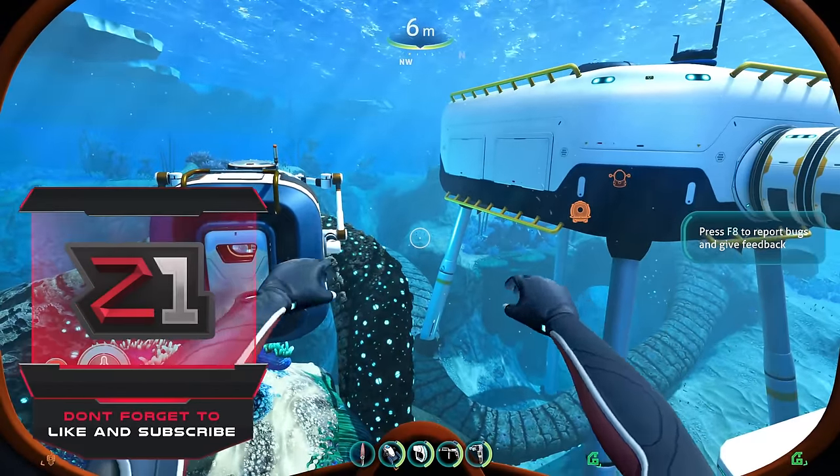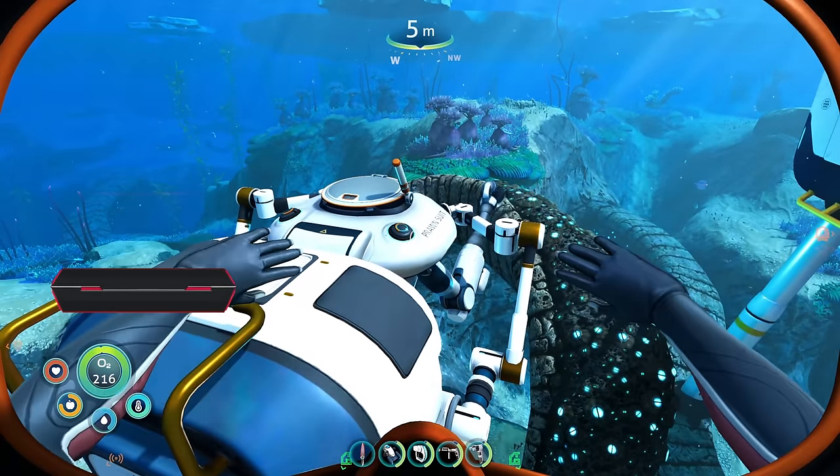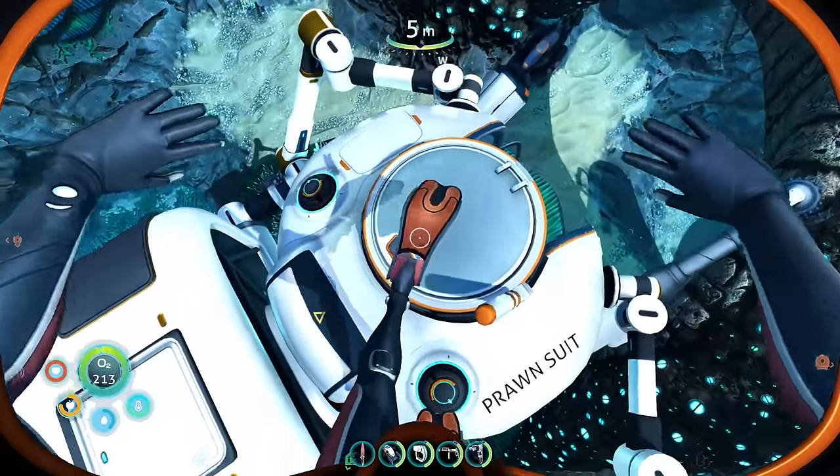Hopefully you guys enjoy. If you do, like, subscribe, all the fun things. In order for us to do some base building, we have to go out and grab some titanium. We need lots of titanium, so we're gonna take out the prawn suit.